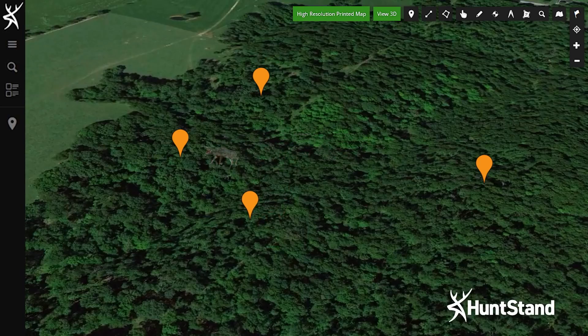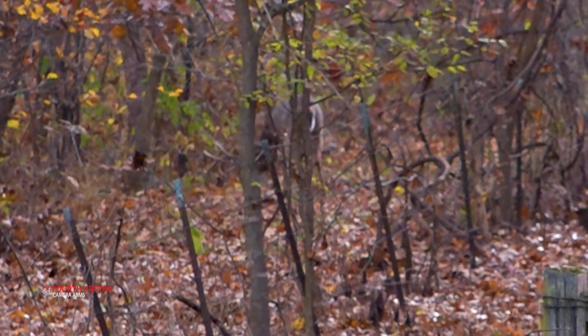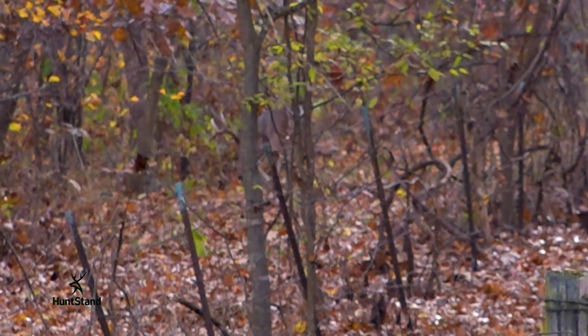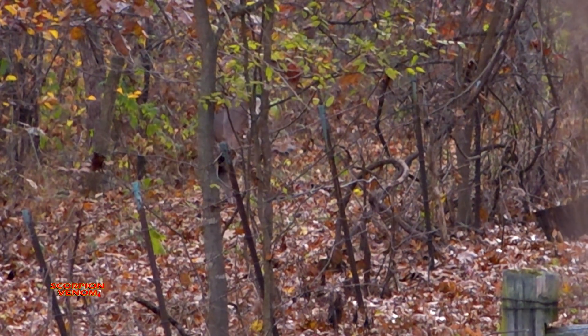Of course, the wind is much more consistent on a ridge top than it is in a valley. So there's more days that Danny can hunt on these ridges and he's experienced some great hunts during the pre-rut and rut. When the conditions are favorable for Danny to slip down into the valley, he can catch bucks crossing from ridge to ridge.